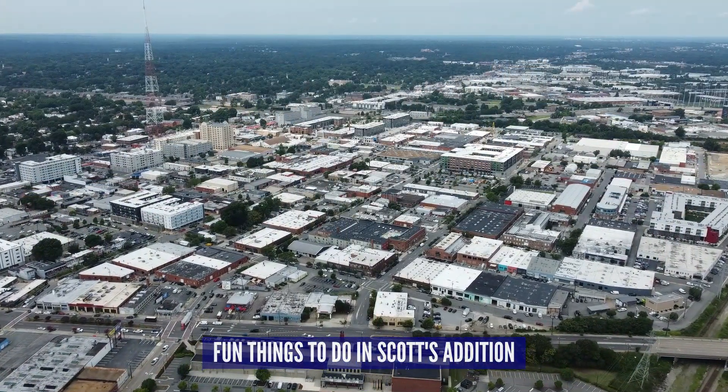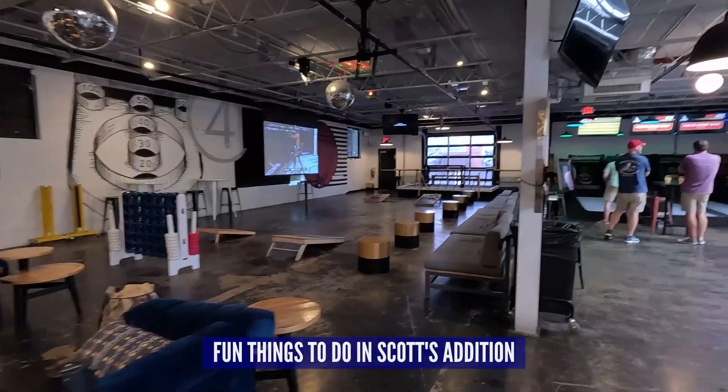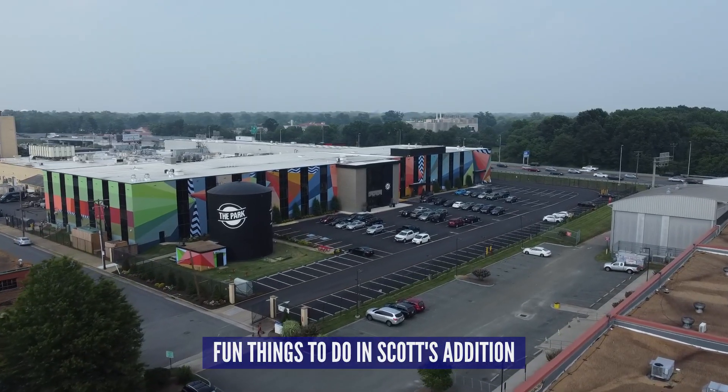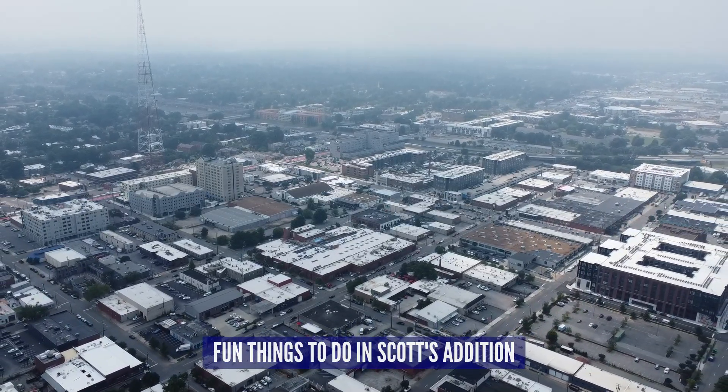Scott's Addition and Carytown are probably our two most visited spots within the city of Richmond for a fun date night or activity, and this video will focus solely on Scott's Addition. The Scott's Addition area in Richmond is known as the Beverage District, but it has so much more to offer than just breweries and bars. Once a primarily industrial area of Richmond and honestly not the safest area, it has come a long way.